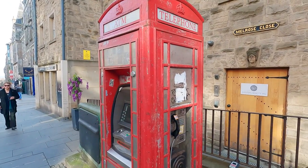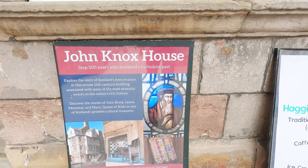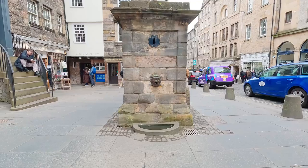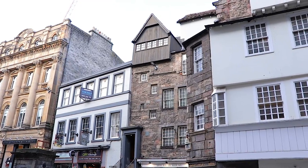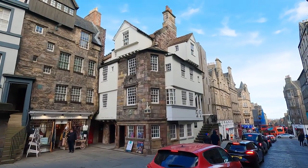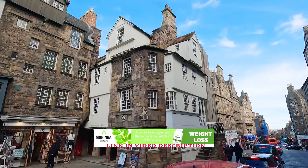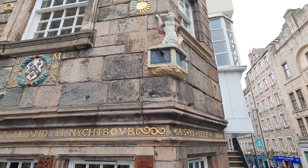We are at the bottom of the high street. Here we see the John Knox House, which is considered to be the abode of the infamous religious reformer John Knox. How long John Knox, the great rebel and reformer, actually lived in this picturesque four-story house with an attic is not entirely clear, but it is known for certain that he died here.